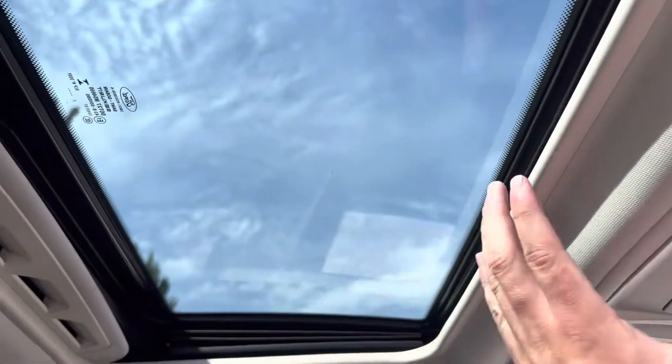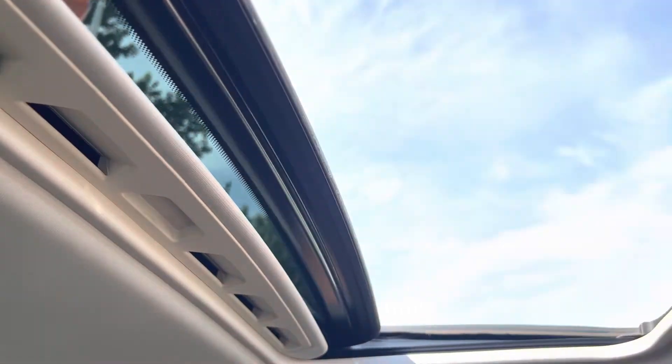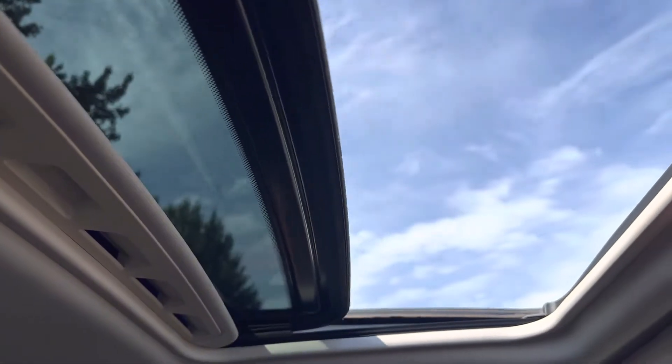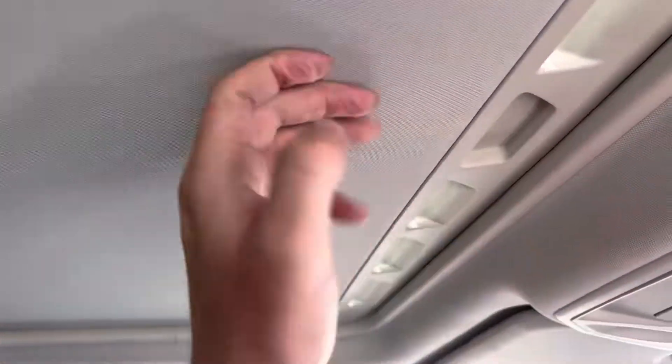And the lovely opening sunroof, which has got the blind as well. It electronically opens. And if you don't like having a sunroof open, just pull the blind over.